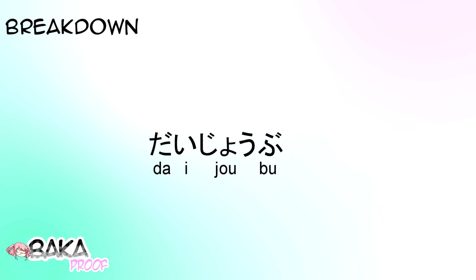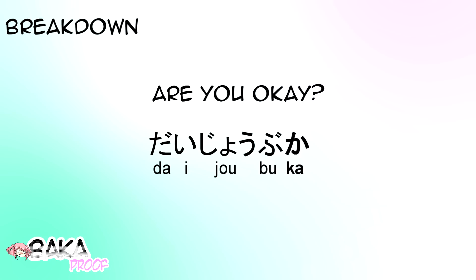Now, when we add the ka to the end, it turns the statement into a question. So if you were to say Daijoubu-ka, you are now asking: are you okay? You could also say Daijoubu-desu-ka, which would sound more formal or polite.